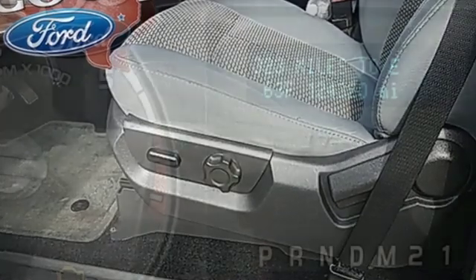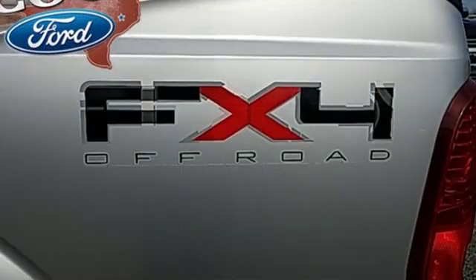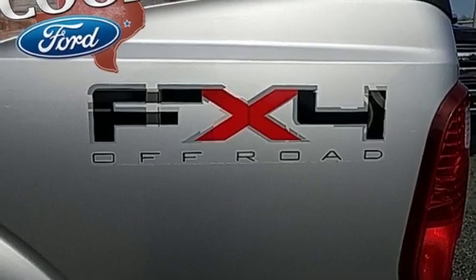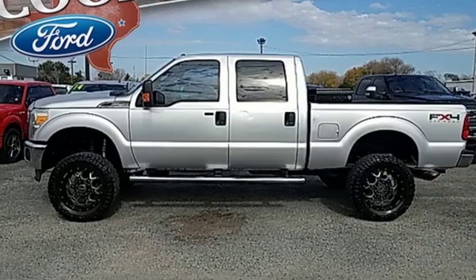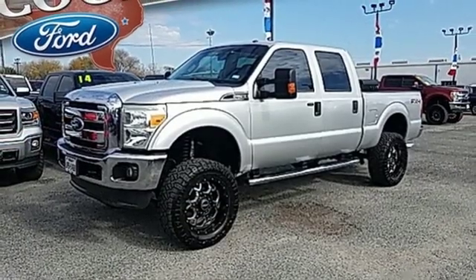AM-FM stereo, keyless entry keypad, power adjustable pedals, power front windows, manual tilting steering column, V8 engine, aluminum wheels, electronic shift on the fly, and power heated mirrors.